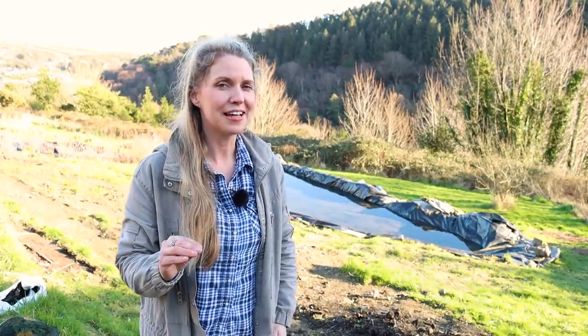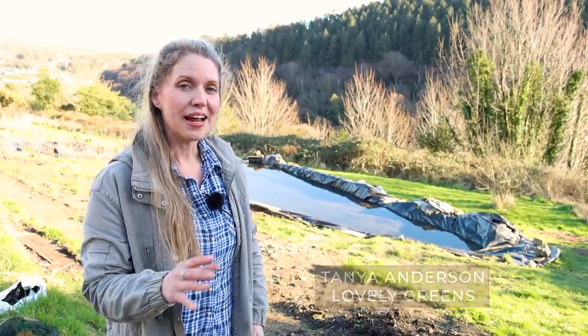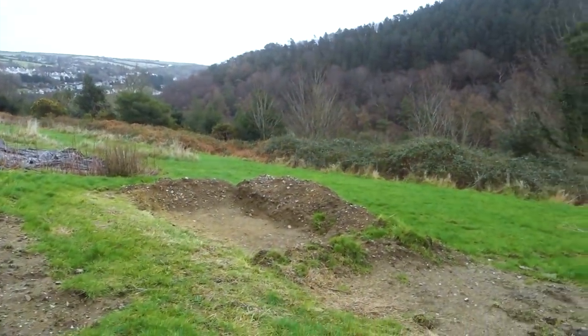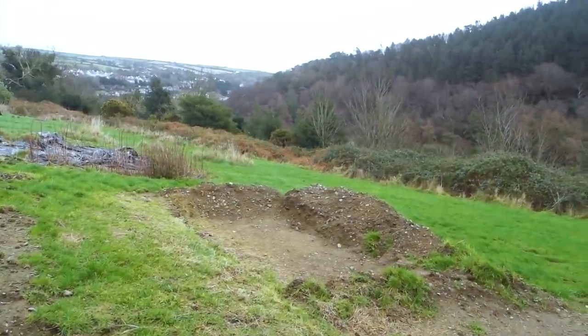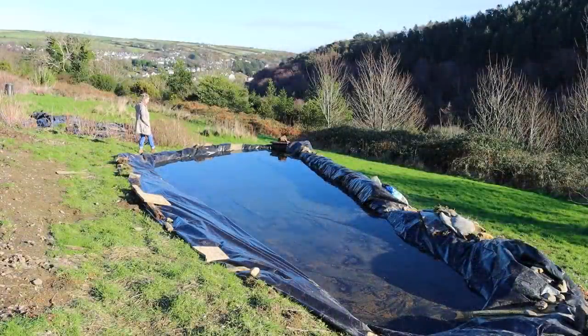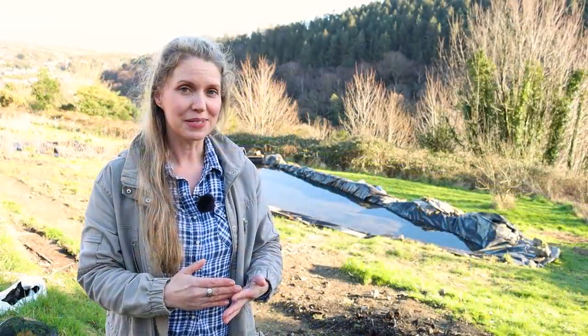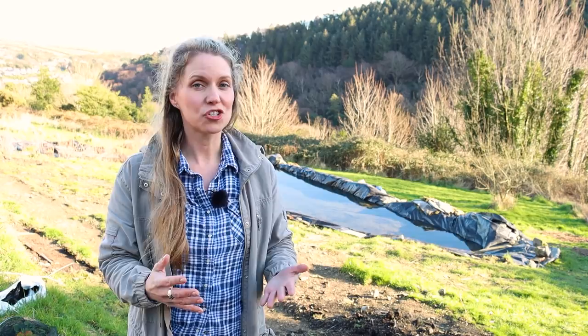A couple of videos ago I brought you down here at the very end of that video, the garden in February, and I showed you a scratch in the ground here at the bottom of our allotment field. I had said at that time that we were planning on creating a wildlife pond. Well here it is — phase one is complete. Today I'm going to tell you what exactly we've done so far, our next steps, and also what a wildlife pond is and why it is actually quite beneficial to have really near to your vegetable garden.